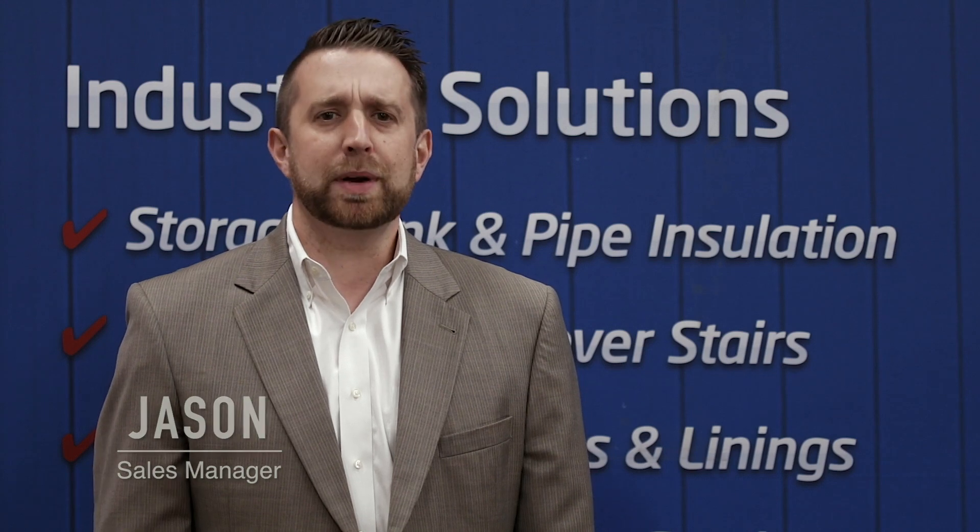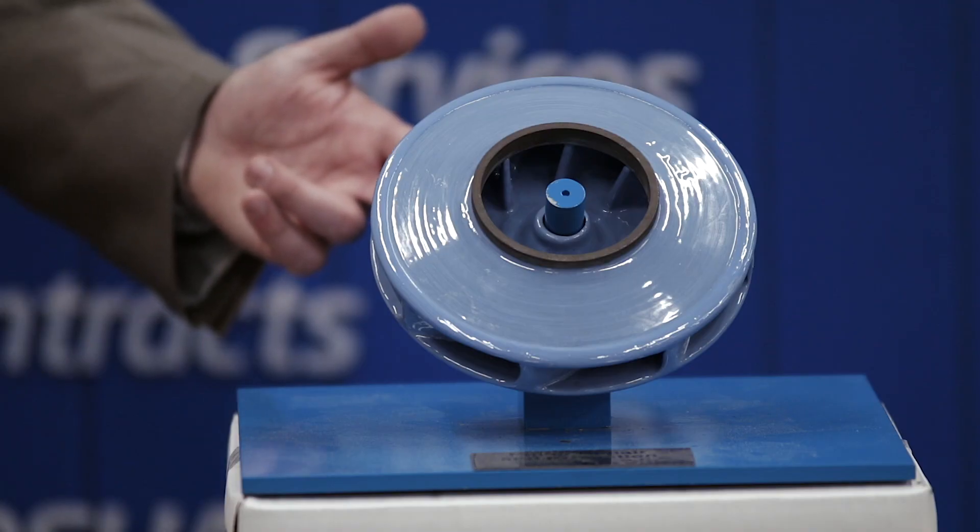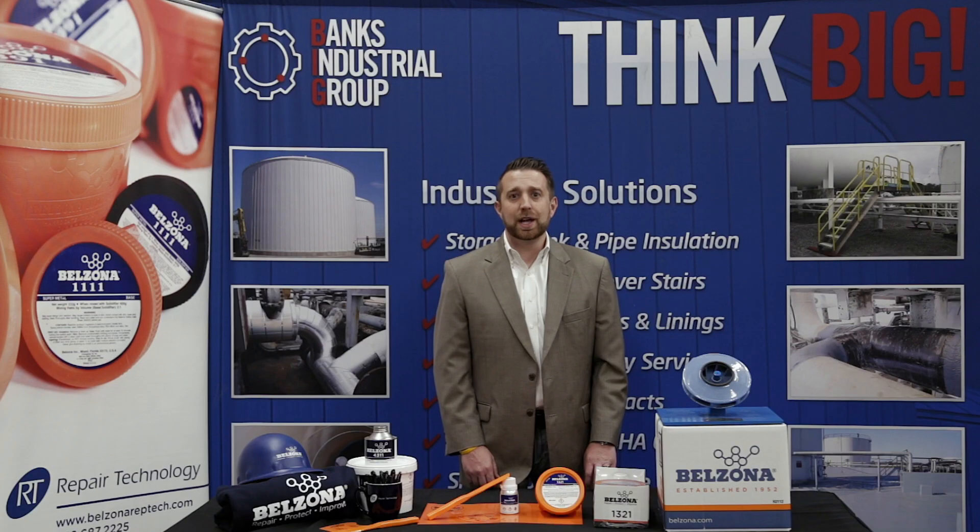Hello, my name is Jason and this is a Belzona Big Minute brought to you by Repair Technology. Today we're bringing a trade show to you. This is an example of an impeller coated with Belzona for protection against corrosion. Let me tell you about a great example of this type of application.